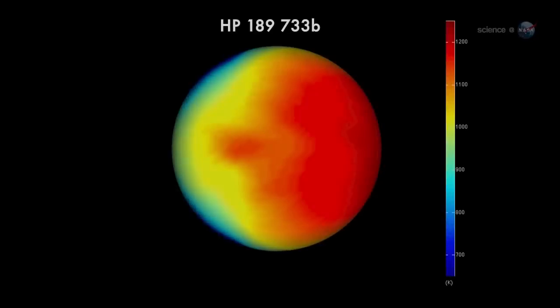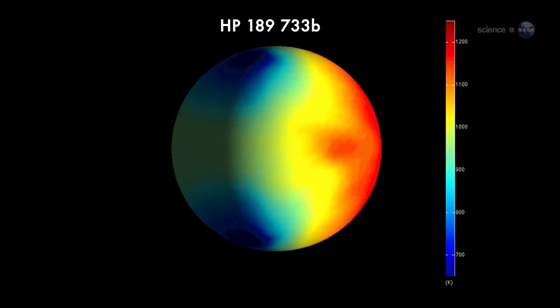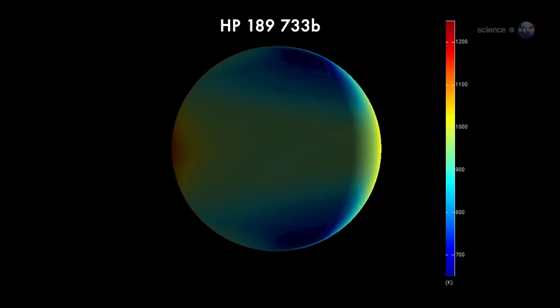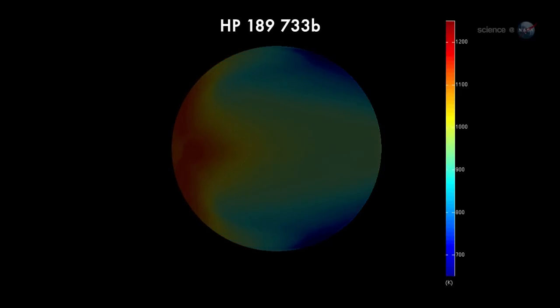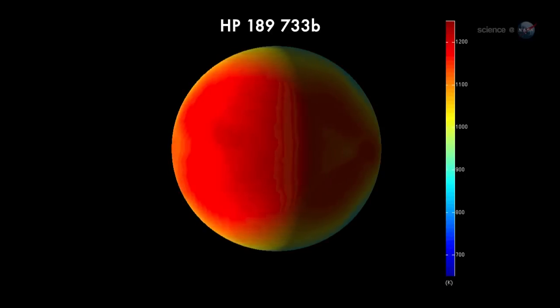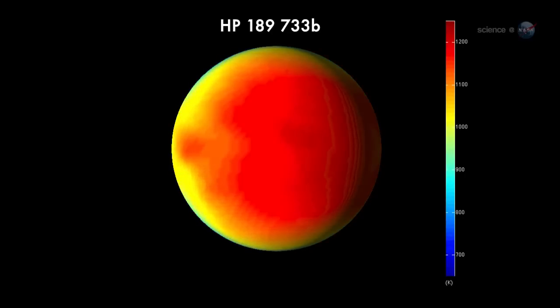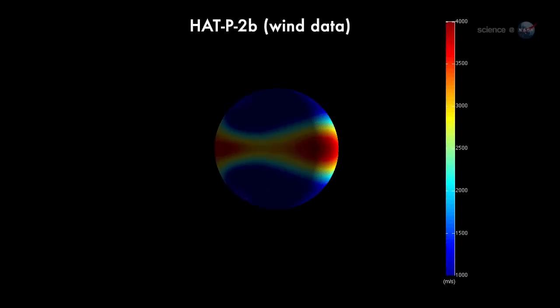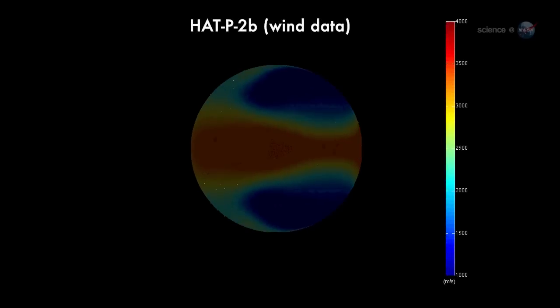These exoplanet maps may seem crude compared to what we're accustomed to on Earth, but they are a fantastic accomplishment considering that the planets are trillions of miles away. The maps show huge day-night temperature differences, sometimes exceeding 1000 degrees. Researchers believe these thermal gradients drive ferocious winds. On HAT-P-2, the winds are probably blowing thousands of miles per hour.